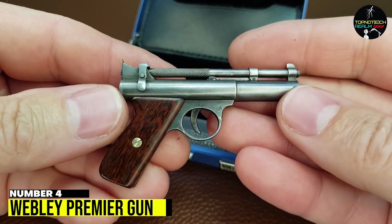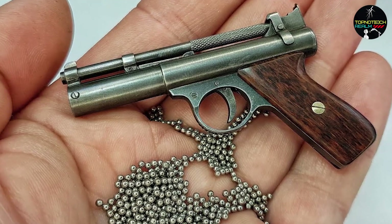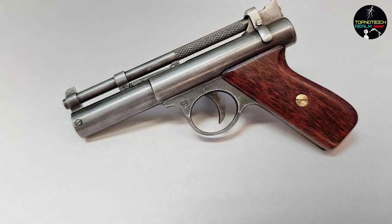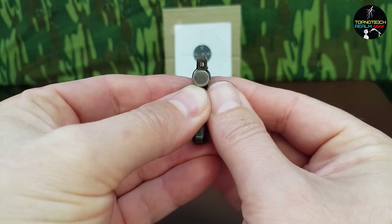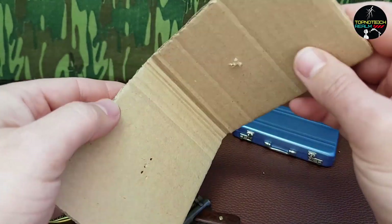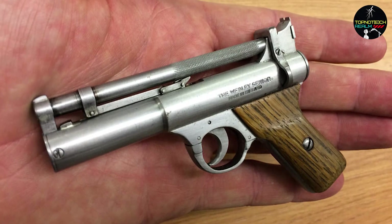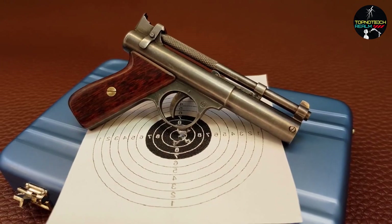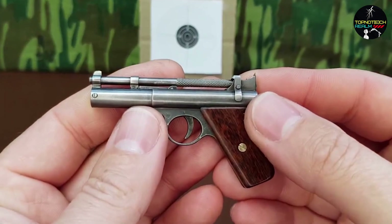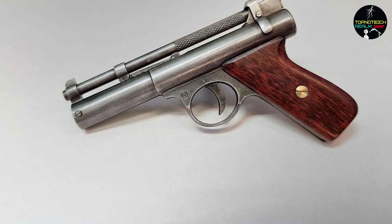Number 4: Webley Premier Gun. The Webley Premier Gun is a classic air pistol that has been around for over a century. This iconic gun has been the choice of many hunters and target shooters throughout its long history, and its popularity shows no signs of waning. The Webley Premier Gun is renowned for its accuracy and power, which is why it has remained a favorite of shooters for so long. The distinctive design of the gun, with its recognizable shape and detailed engraving, makes it stand out from other air pistols on the market. Its vintage charm and solid construction give it a unique appeal that will leave any gun enthusiast in awe. So if you're looking for a reliable air pistol with a long history of excellence, the Webley Premier Gun is definitely worth considering.